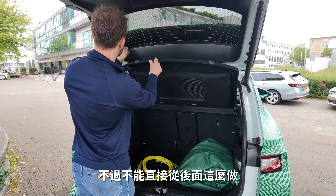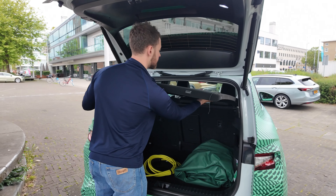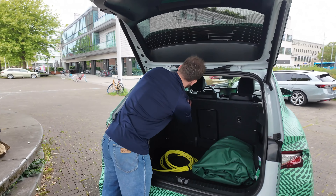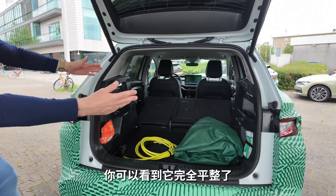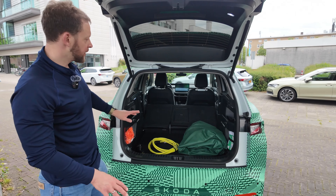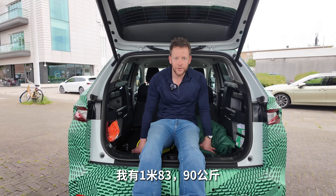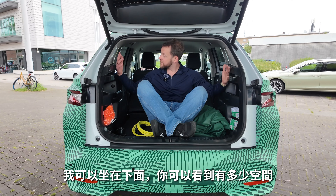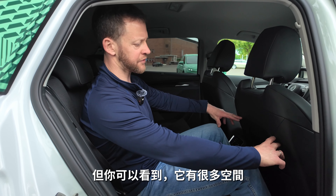Of course you can fold the seats down as well — you can't do that from back here, so I've got to take the partial shelf out. When we fold them down, it's a 60-40 split, and you can see it gets quite cavernous in here. This is easy enough to transport your dryer and go to IKEA with no issues whatsoever. I can even sit in it for scale — I'm 183 centimetres and about 90 kilos. You can see it's a slightly shorter car than the Enyaq, but there's quite a lot of space left.